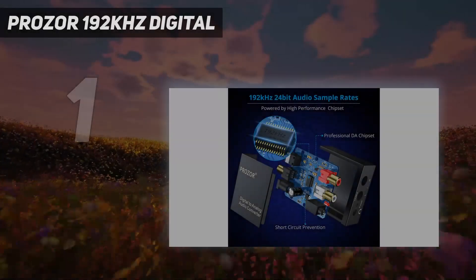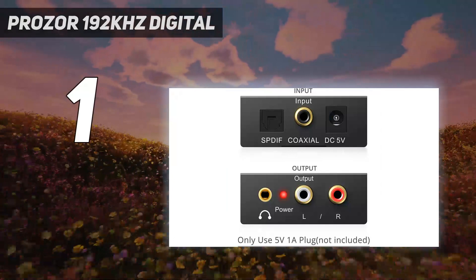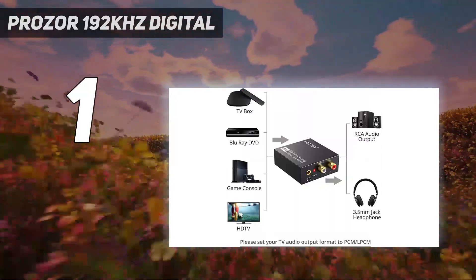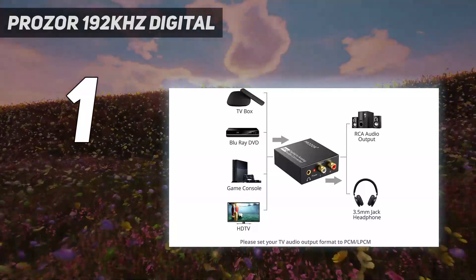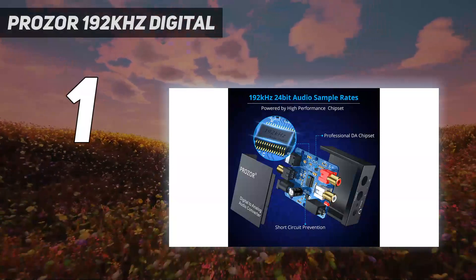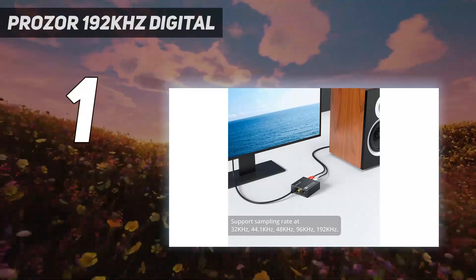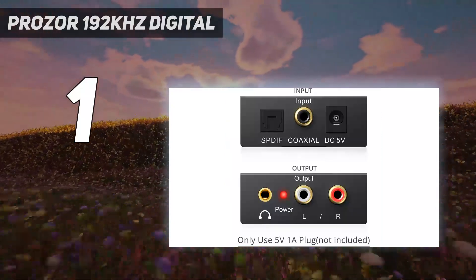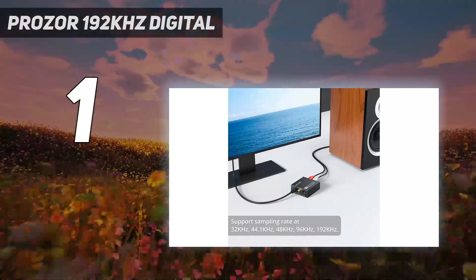And number one: Prauser 192kHz Digital to Analog Audio Converter. Converts coaxial or Toslink digital PCM audio signals to analog L/R RCA and 3.5mm jack audio simultaneously. Input audio connector: 1x Toslink, 1x RCA. Output audio connector: 2x RCA, 1x 3.5mm jack. Powered by 5.5mm USB power cable — it can only use a 5V 1A plug.